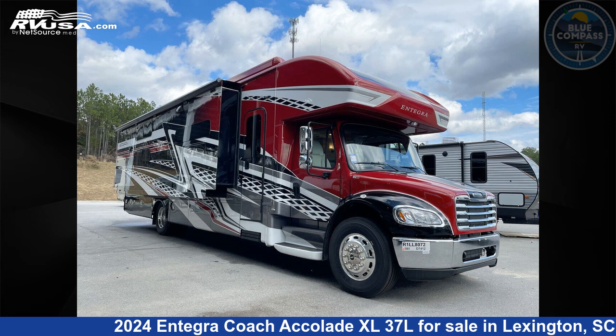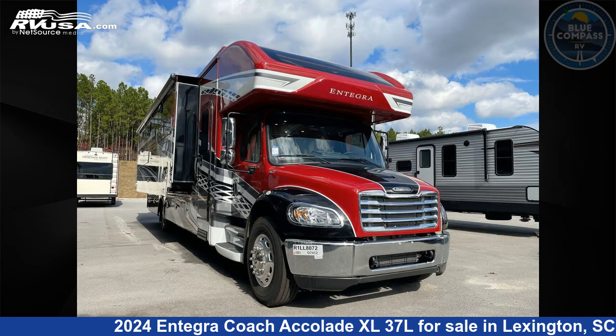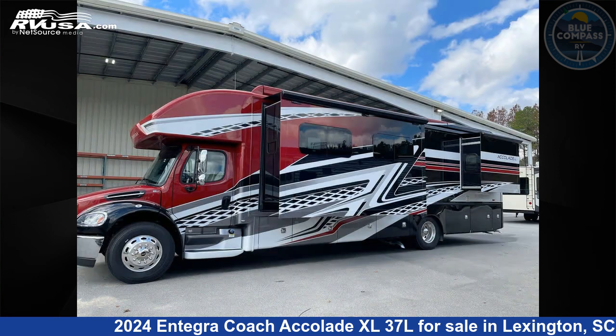This 2024 Entegra Coach Accolade XL37L is a Super C RV. It is located in Lexington, South Carolina, 29072, and is offered for sale by Blue Compass RV Columbia. Click the link in the video description to visit RVUSA.com and see more photos as well as the current price.